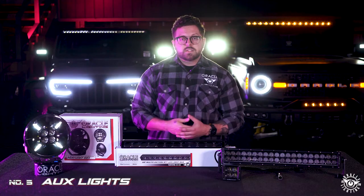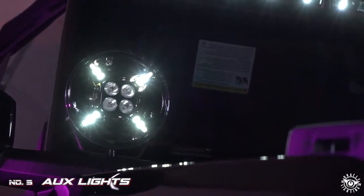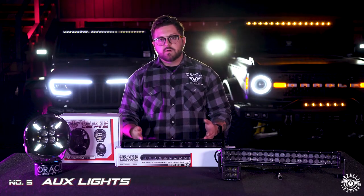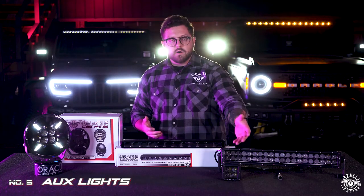Here we've got a few great examples of combination driving lights offered by Oracle Lighting. First, we have our multifunction spotlight, offered in a seven and nine inch. We have the MRFT light bar, which features multifunction reflector-facing LED technology, and then we have our 7D all-road light bar and spotlights.